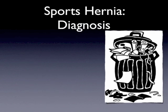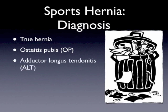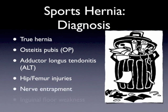What's a sports hernia? You see this picture of a trash can with lots of different objects within it — that's really what a sports hernia is. It's not one single diagnosis. Rather, it's multiple diagnoses that are all lumped together. Those include true hernias, osteitis pubis, adductor longus tendinitis, hip or femur injuries, nerve entrapment syndromes, and inguinal floor weaknesses. These are the most common diagnoses that are lumped in and called sports hernias.